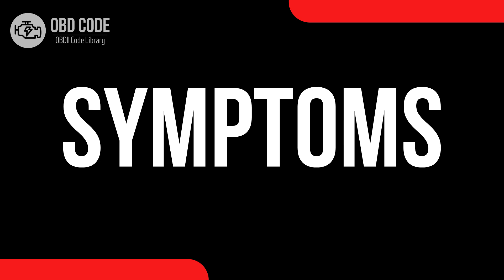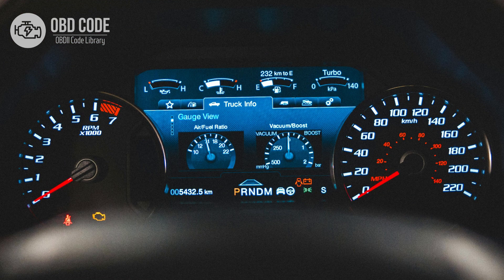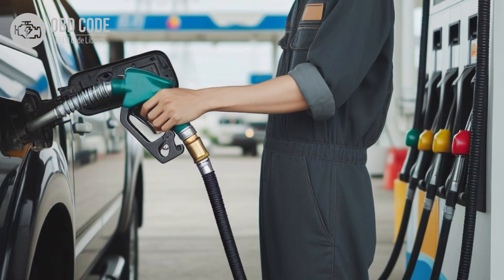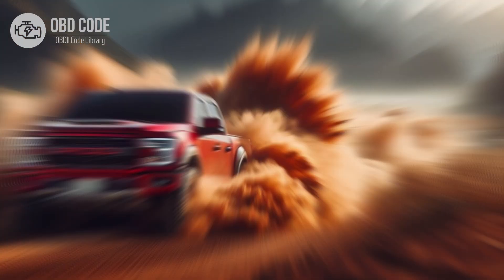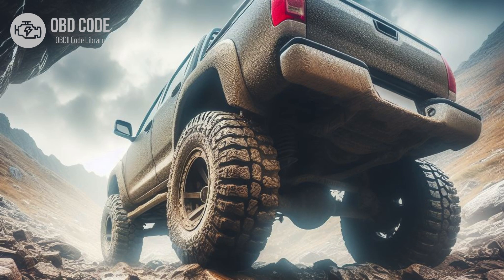Code symptoms P0726: 1. Check engine light illuminated on the dashboard. 2. Engine may hesitate or stumble during acceleration. 3. Decreased fuel efficiency. 4. Rough idling or stalling. 5. Vehicle may go into limp mode to prevent further damage. 6. Transmission shifting problems.